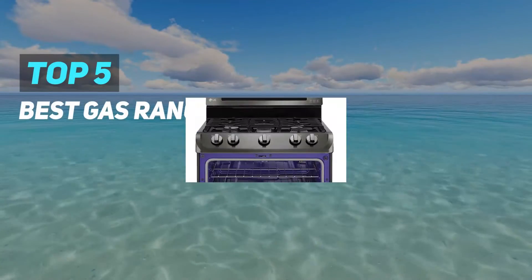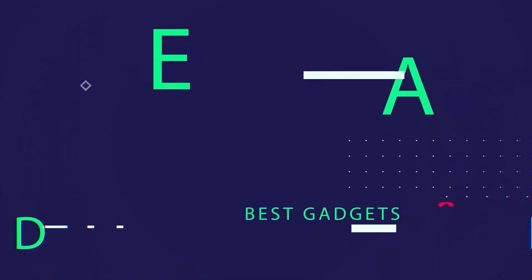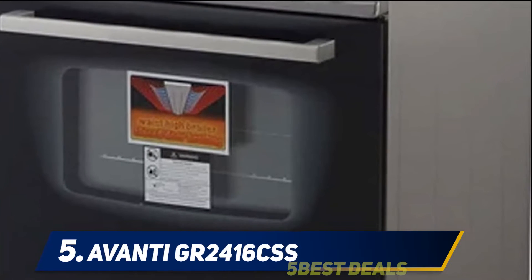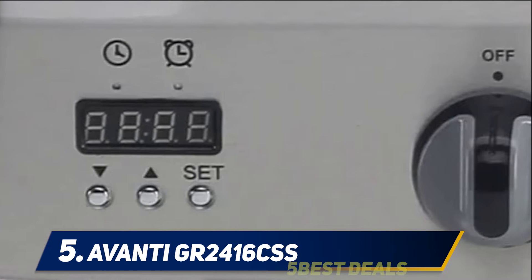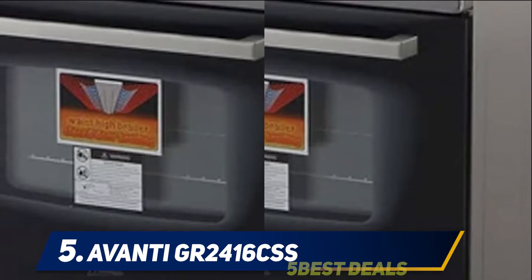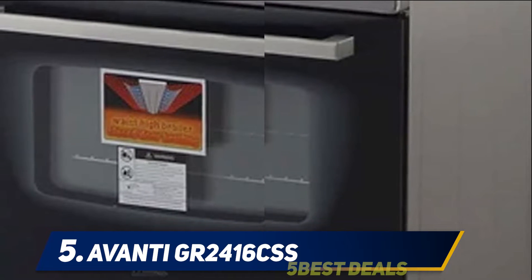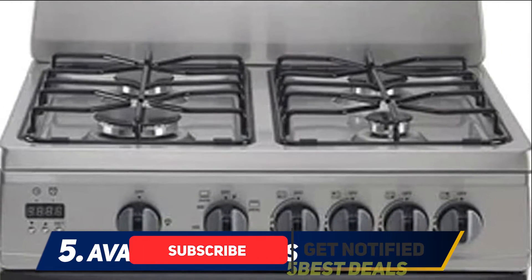Here we present the top five best gas ranges. Starting at number five, the Avanti GR2416CSS. Having a super sleek design and top-notch performance, the Avanti freestanding 24-inch gas range is a great buy for a small kitchen. With all its amazing features, it is the best valued product for all it offers. The 2.6 cubic foot oven capacity is good enough to accommodate large quantities of meals.